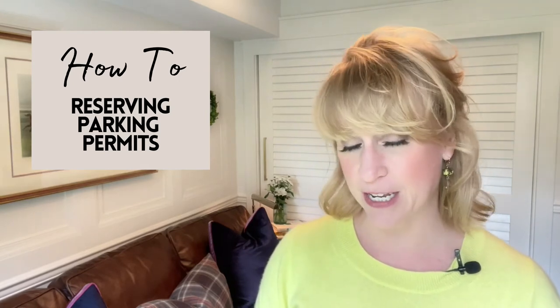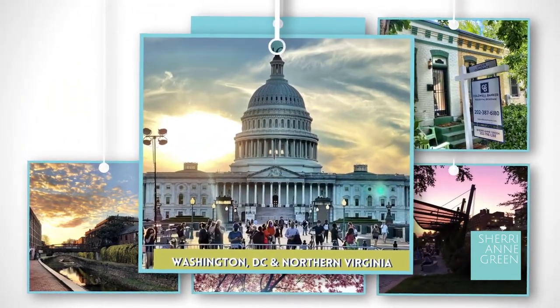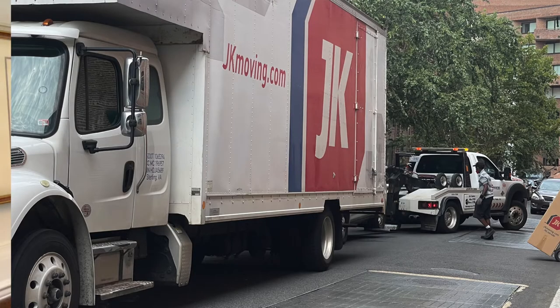How to reserve parking permits in the District of Columbia for your moving day — that's what we're going to talk about today, and we're starting right now. I'm Sherry Ann Green with Coldwell Banker. Welcome to my YouTube channel that guides home sellers and home buyers in Washington, D.C. and Northern Virginia. So if you don't have a driveway in the District, you need to reserve parking spaces right on the street for your move. You need a place for your truck to go, whether it's a professional truck or a U-Haul that you have rented.